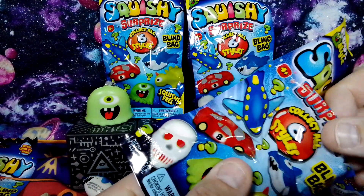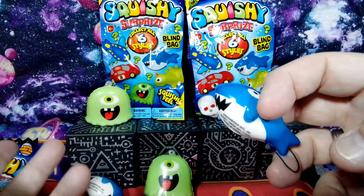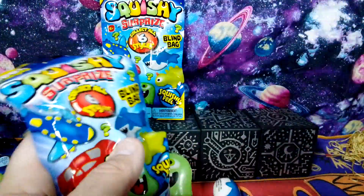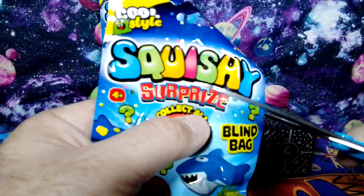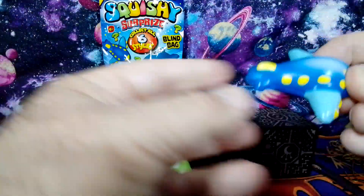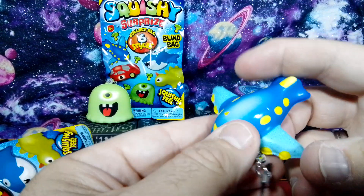Number four — what do we get from this pull? Another shark! Oh my gosh — two sharks, two ghosts. What are the chances? Two of my favorite things, that is awesome! One, two, three, four, five, six — so two more to go. Number five — let's see what we get. Hope we get something different. Will we get the skeleton? Probably not — and oh! Check it out, we got the airplane! It's a squishy too.